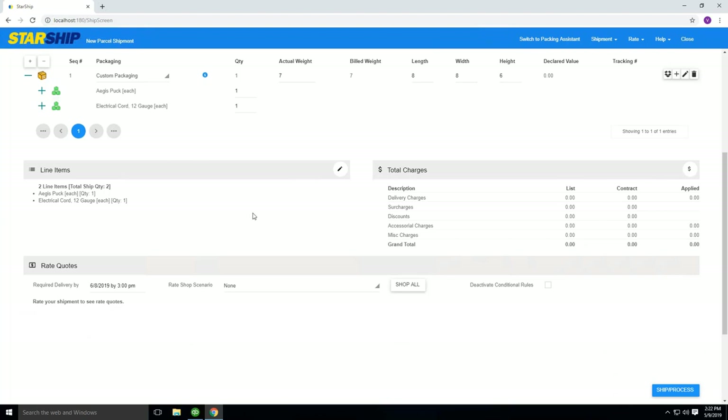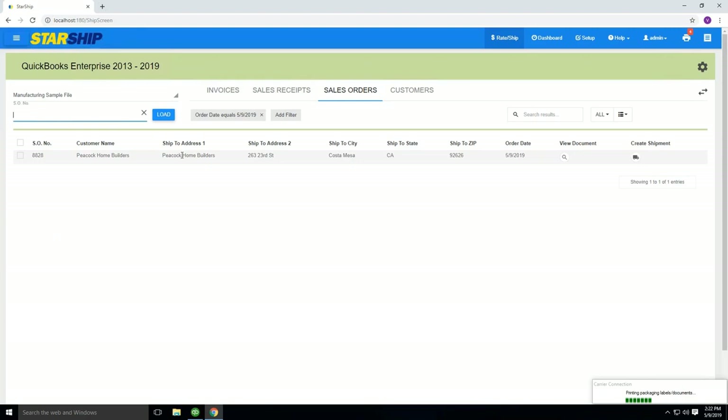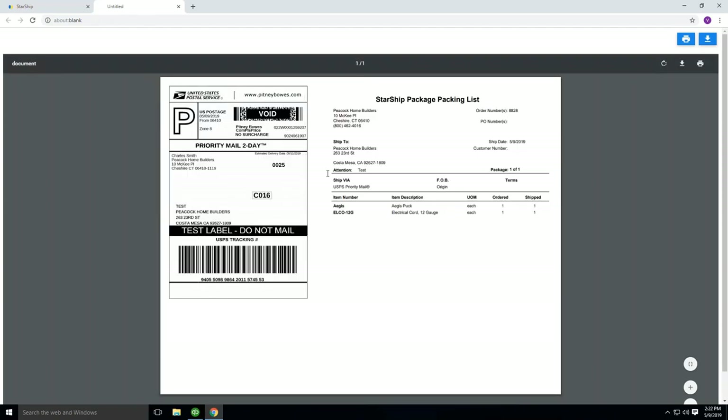If I want to ship via Priority Mail, I simply click on the post office option, and you'll notice UPS is no longer displayed — my Priority Mail account is now selected. I can go ahead and process this order using F3 or the icon below, which will print my Priority Mail label and send the information back into QuickBooks in real-time. Here's our smart label — one half is your label that you peel off and put on the box, and the other half is your packing list showing the two items in that package. You can customize this, put your logo on here, and make it look however you like.